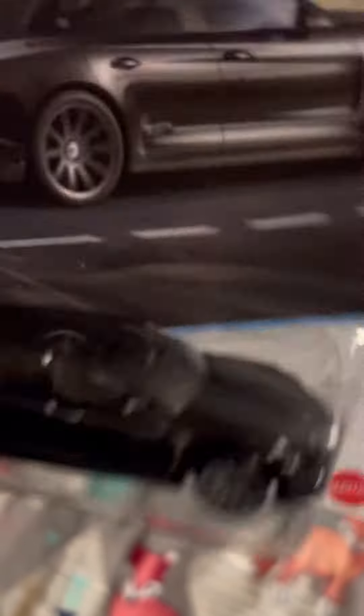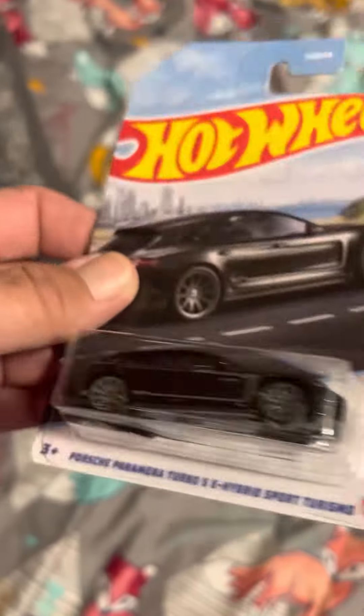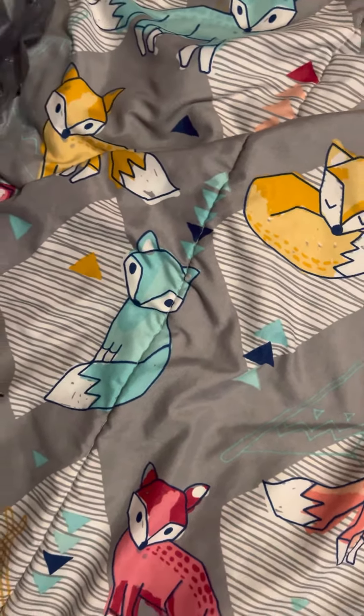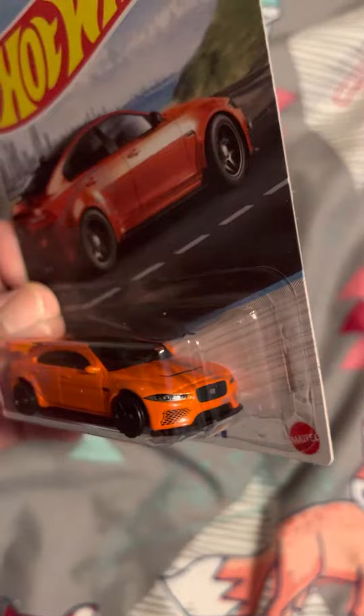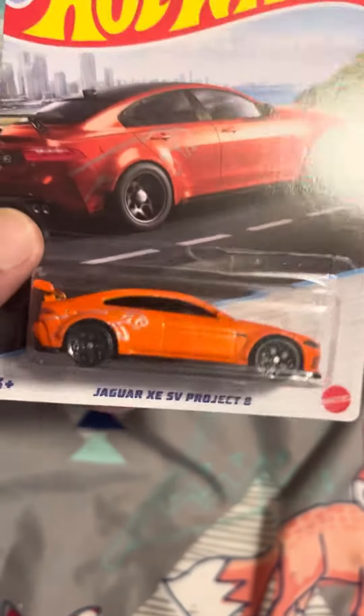What do we got? Man, them wheels almost look like a Super, huh? Unfortunately, it's not. And then we got the E-Jag — awesome orange. Sweet ride.